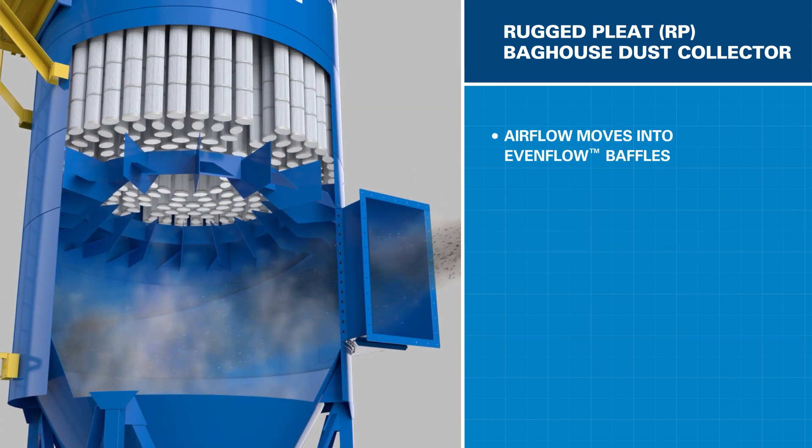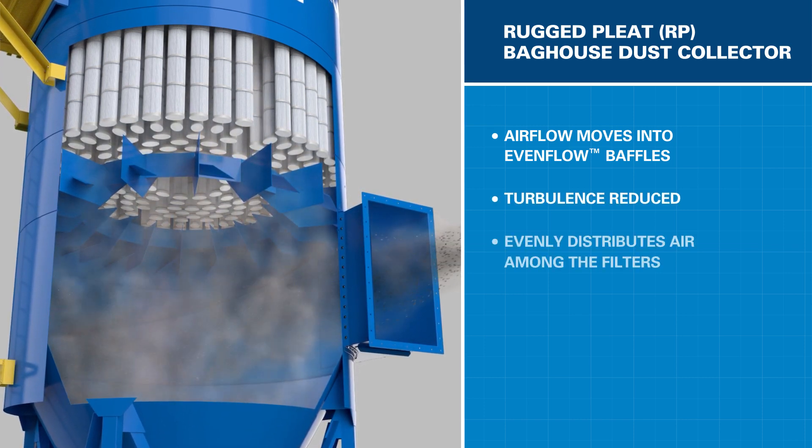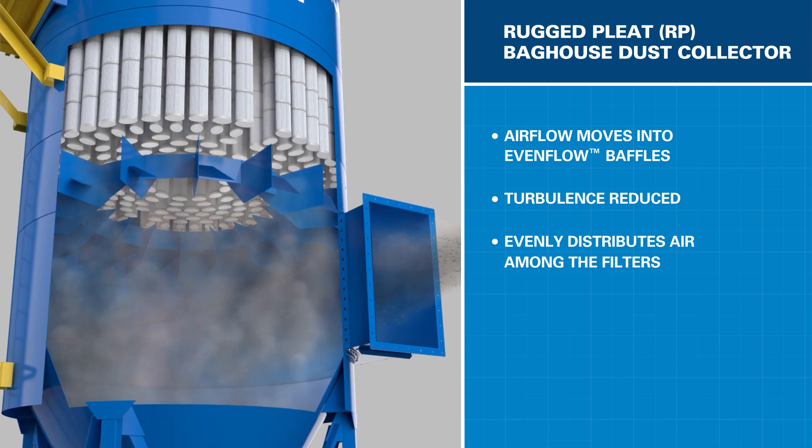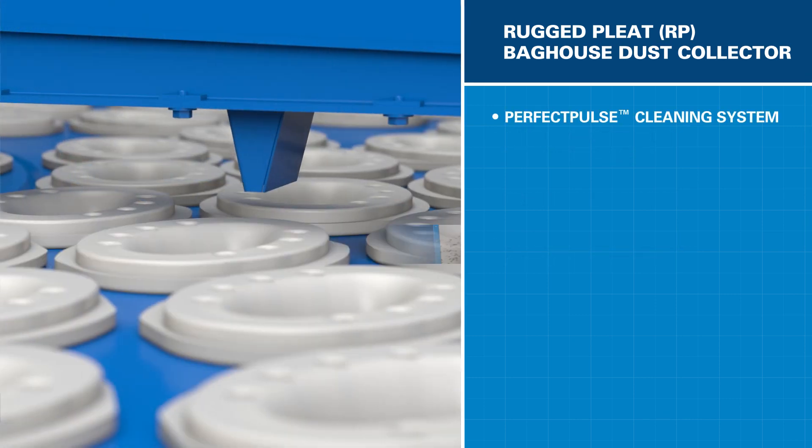The airflow then continues into the even-flow baffles, which reduce the cyclonic spin. This process evenly distributes the air between filters, spreading the workload, which helps support long filter life.